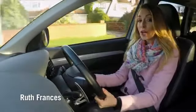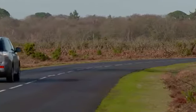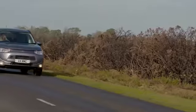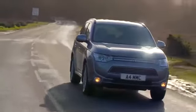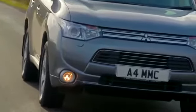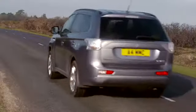The Mitsubishi Outlander PHEV is the world's first 4x4 plug-in hybrid SUV. It combines a 2.0-litre petrol engine and two electric motors that run off a battery that you can plug in and recharge. The result of this clever technology is impressive fuel economy and ultra-low emissions.